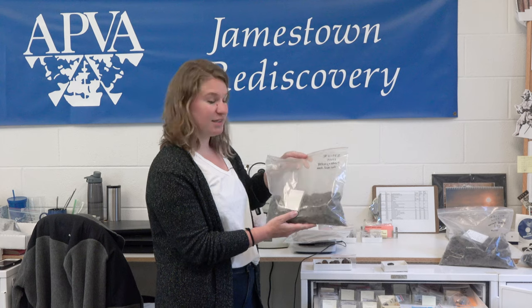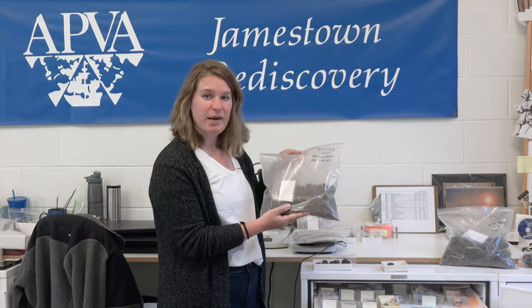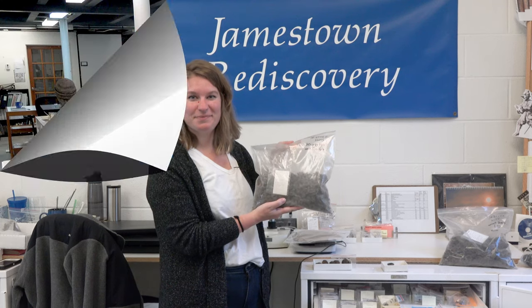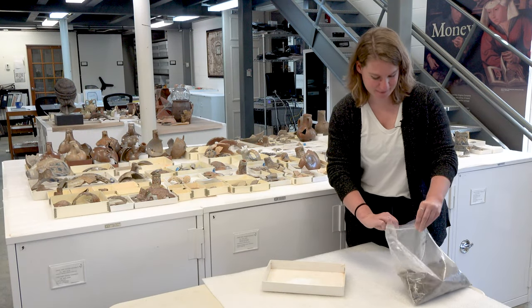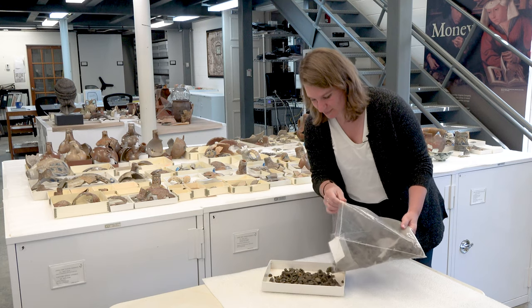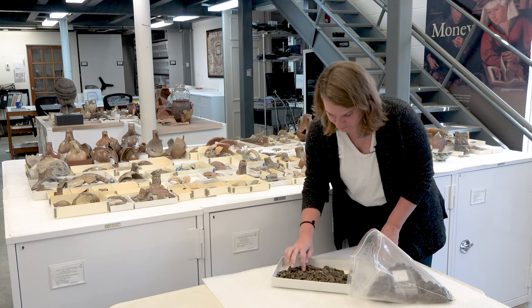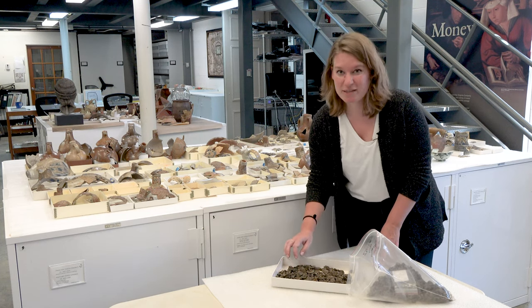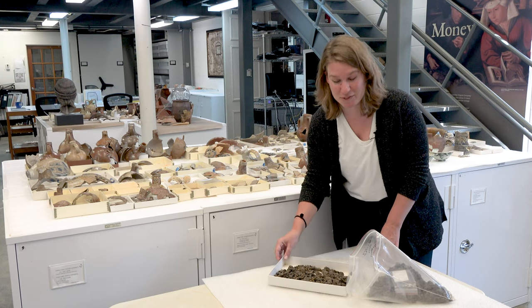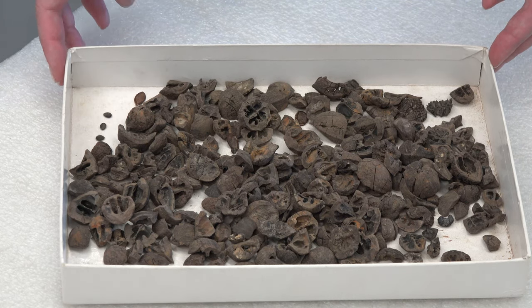Today we're going to take a look at this really large bag labeled as nuts — and it does look like there are a lot of nutshells in there. This is from layer Z in the second well, and we're going to dump it out and see what we can find. So let's open the bag and see what's inside. The bag is labeled nuts, but I'm seeing some things in here that actually aren't nuts, which is really quite exciting. We're going to pull out some of these different things and see if we can identify them.